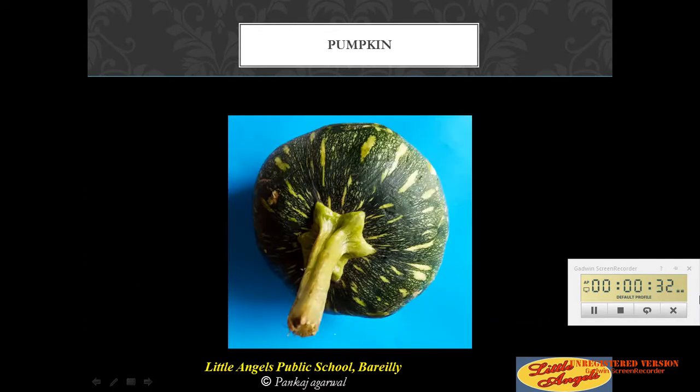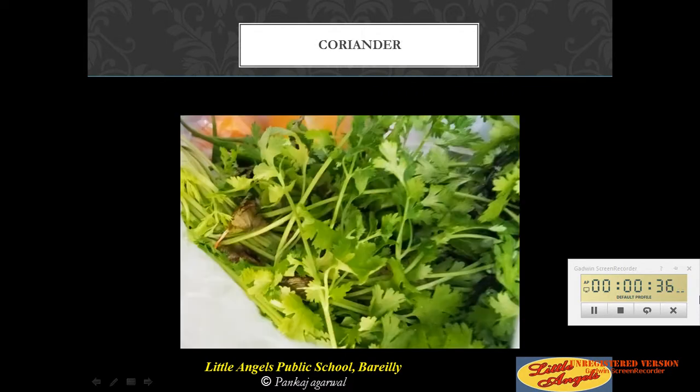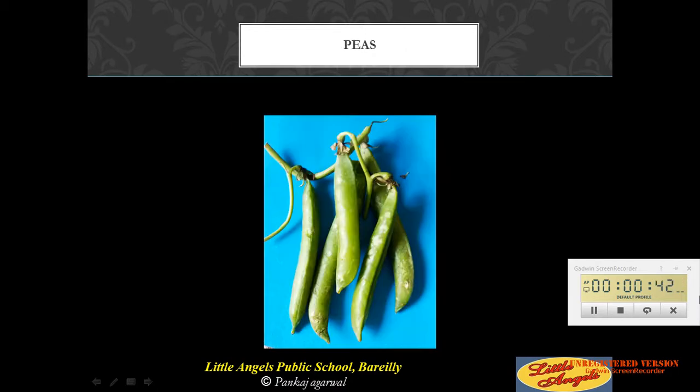This is pumpkin. This is bottle gourd. This is coriander. This is capsicum. This is peas.